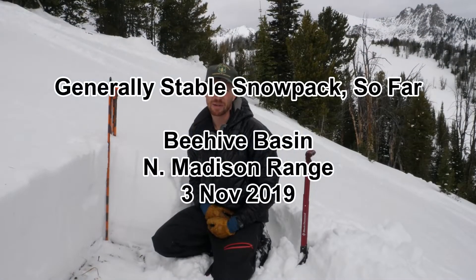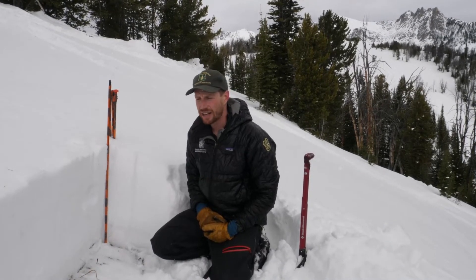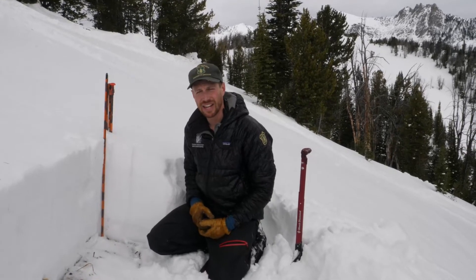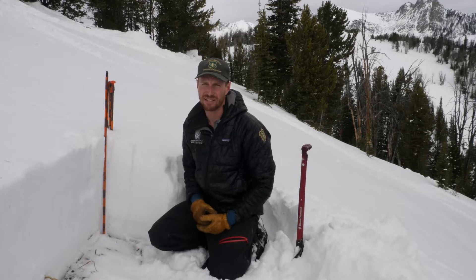We're up in Middle Basin near Big Sky, just over the ridge from Beehive Basin, on an east aspect at 9,000 feet. Today we're up here getting a first look at how the snowpack in this area is for this season, and we're seeing if some wind slabs that skiers found easy to trigger yesterday are still reactive today.